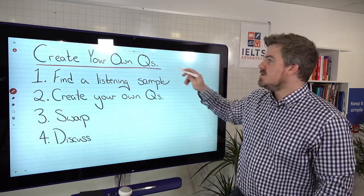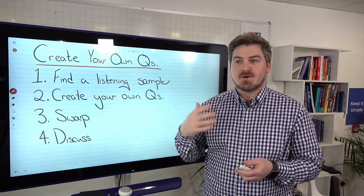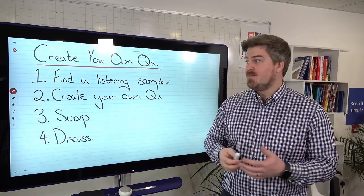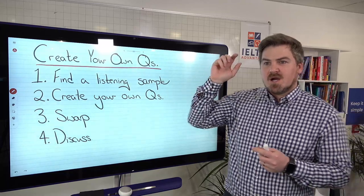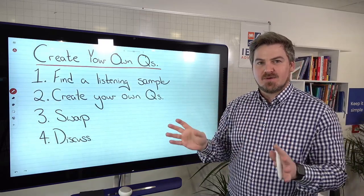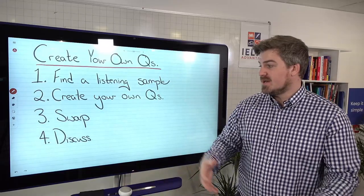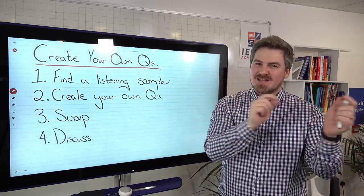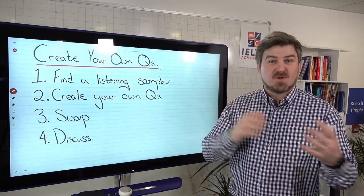Next, create your own questions. You're probably familiar with the different question types on the listening test — short answer questions, map questions, multiple choice, and so on. If you have a partner or are in a classroom, get a listening sample — it can be anything — and create your own questions. This is very powerful because in order to create good questions, you have to really actively listen and understand the sample. You can then swap with a partner, discuss the answers, and say why one answer was correct or another was wrong. You're thinking deeply about the listening, and it works as a great collaborative activity.